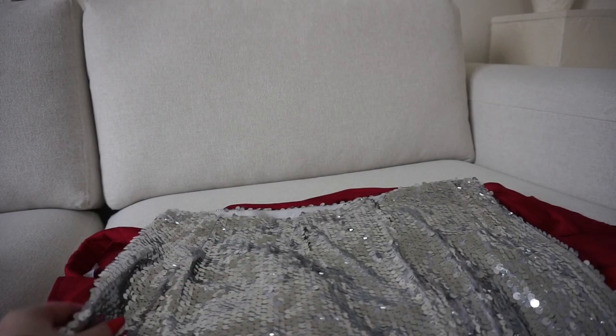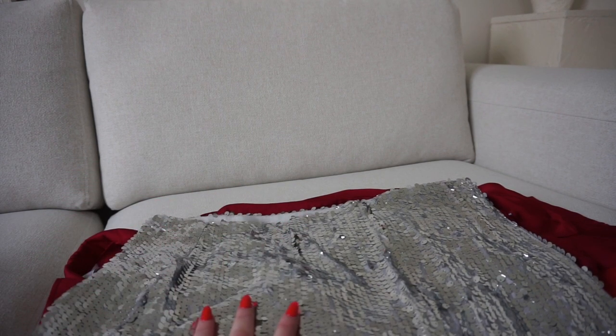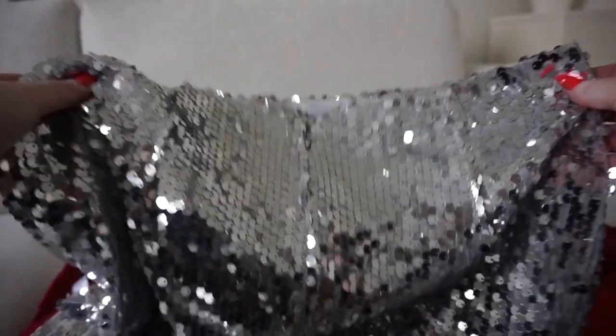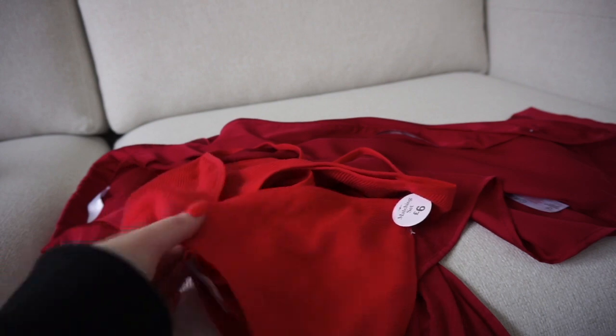Next up is this gorgeous skirt. I've got a couple of festive things coming up — we're doing a day in Edinburgh and I want to wear this skirt with a long black coat and maybe some over-the-knee boots. How gorgeous is this? It's super Christmassy and it was only thirteen pounds.